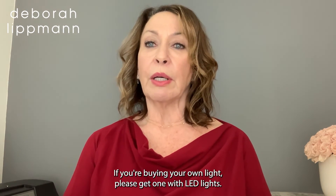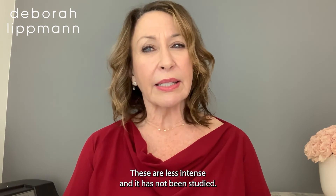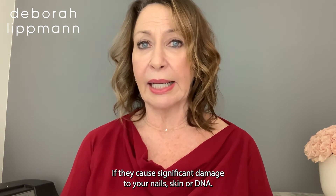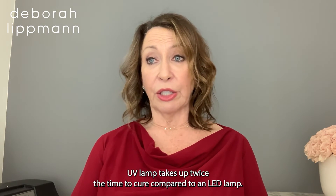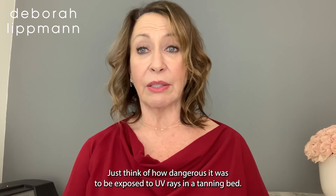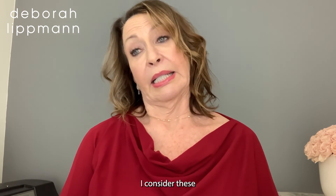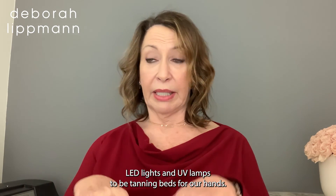If you're buying your own light, please get one with LED lights. These are less intense and it has not been studied if they cause significant damage to your nails, skin, or DNA. UV lamps take up twice the time to cure compared to an LED lamp. The prolonged exposure to ultraviolet rays from UV lamps can be especially dangerous to the skin — just think of how dangerous it was to be exposed to UV rays in a tanning bed. I consider these LED lights and UV lamps to be tanning beds for our hands.